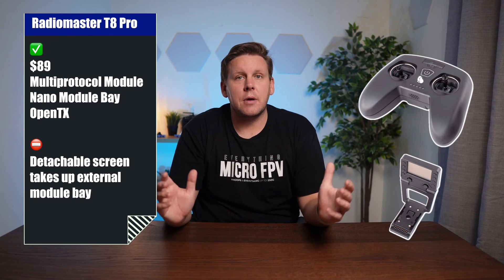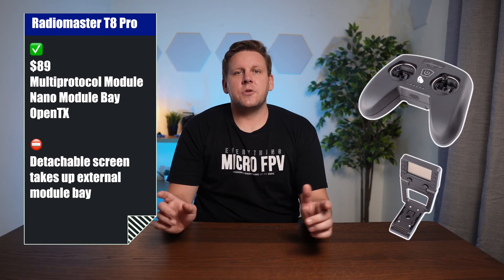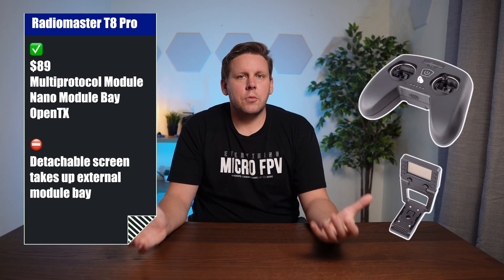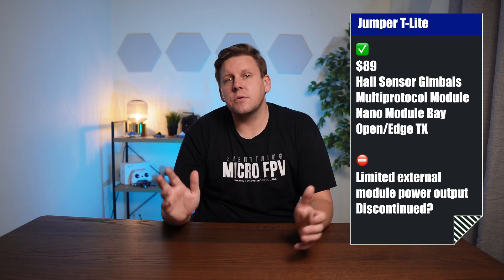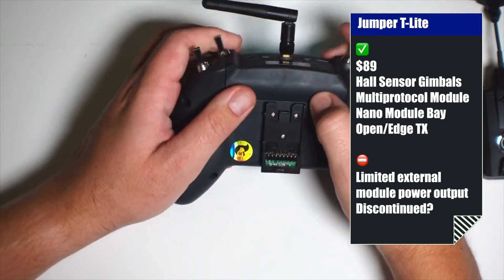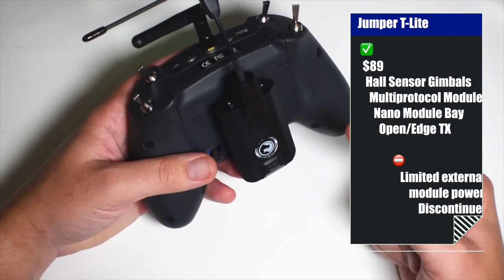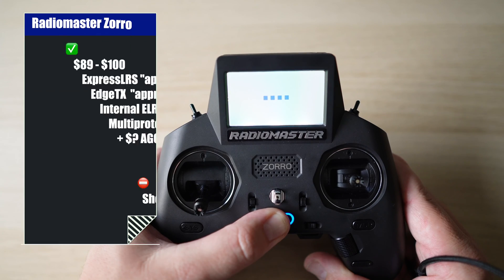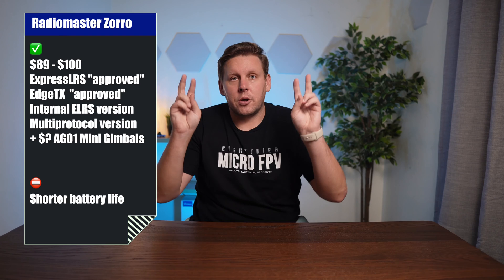The Radiomaster T8 Pro comes in at $89, giving you a multi-protocol module and an external module bay, but the detachable screen uses the external module bay, which is a waste. The Jumper T-Line at $90 has hall sensor gimbals and a multi-protocol module, but the 1S power limits the maximum output of the external module bay and it appears to be discontinued. The Radiomaster Zorro ranging from $89 to $100 has ExpressLRS and EdgeTX developer approval.